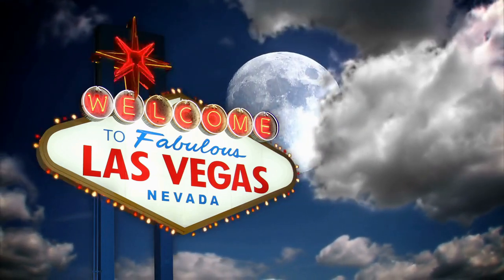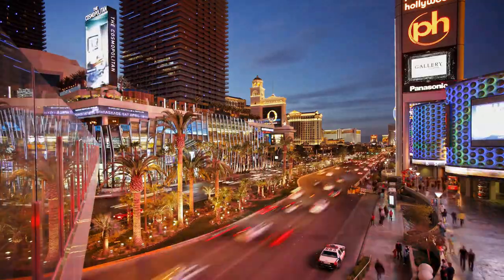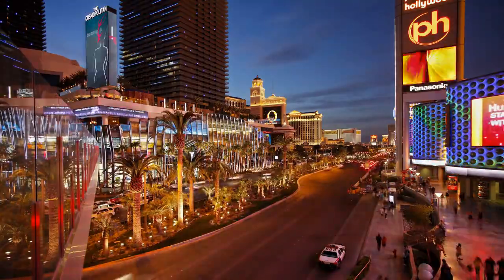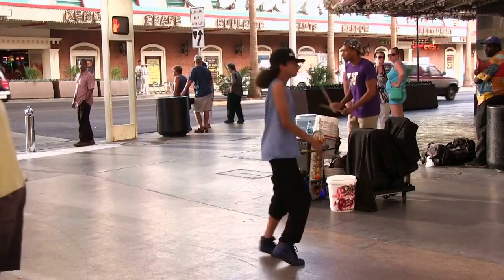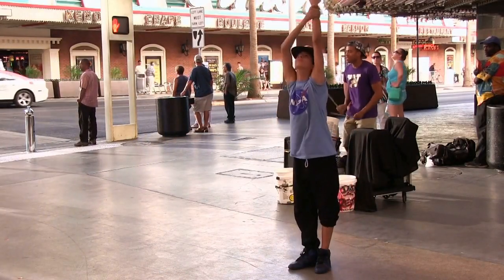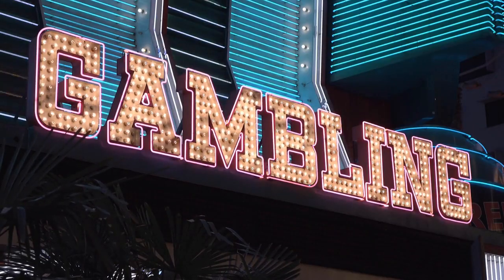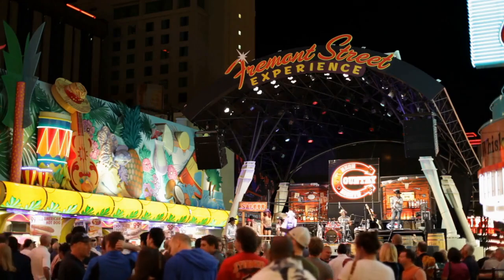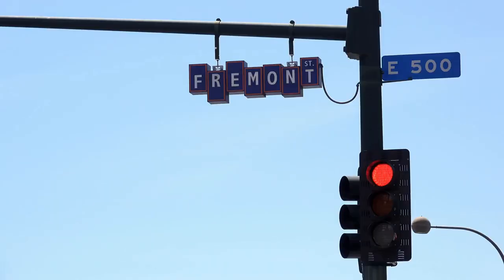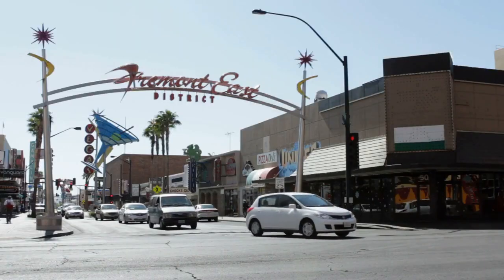If you're looking for some excitement in Las Vegas, look no further than Fremont Street. In this video, I'm going to show you the top 15 attractions and things to do on Fremont Street that will keep you entertained all day long. So today we are exploring Fremont Street in Las Vegas. This street is known for its casinos, restaurants, and of course its amazing attractions. If you're looking for some fun things to do in Las Vegas, Fremont Street is a great place to start.